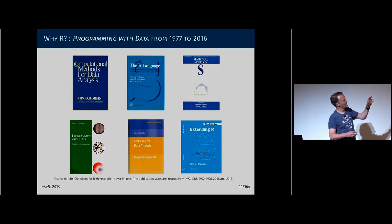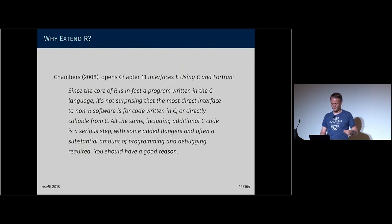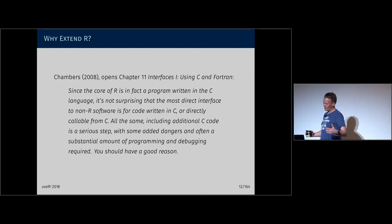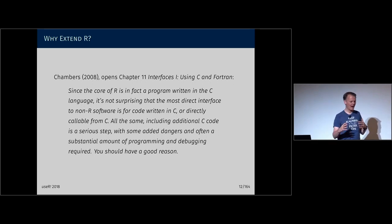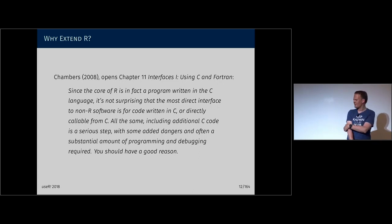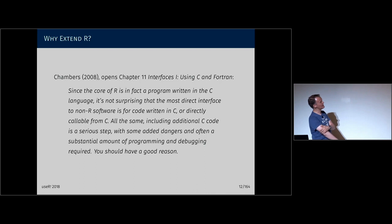The blue and yellow one in the second row is the first one where R is actually in the title. By then John had become a member of R-Core, and statistical programming — programming with data — is explicitly what R now is. The blue and yellow book, 'Software for Data Analysis,' reviews a lot of the history of the S language and R, the why and how. It's a really, really good book. That was actually the first one that I read fully, and it was after I had dabbled with R for a decade. I found that really eye-opening.